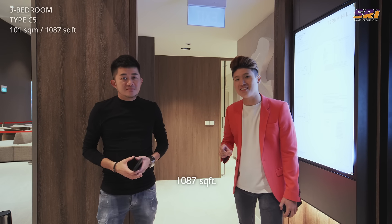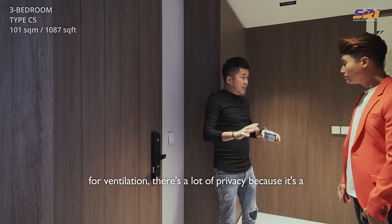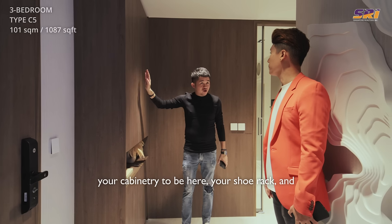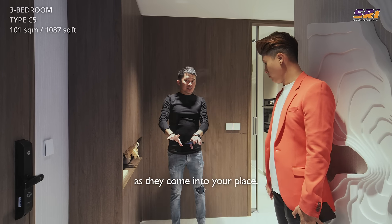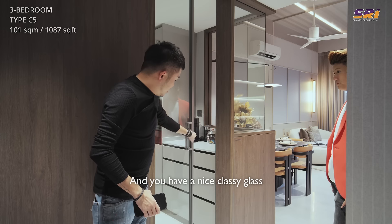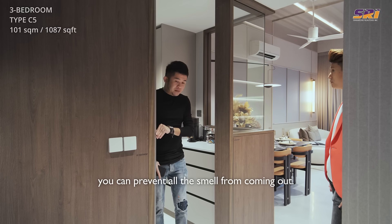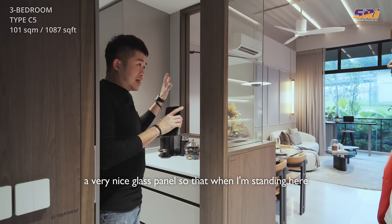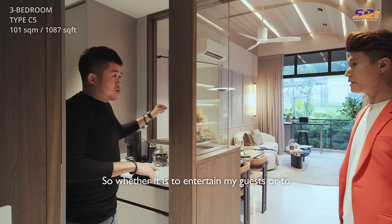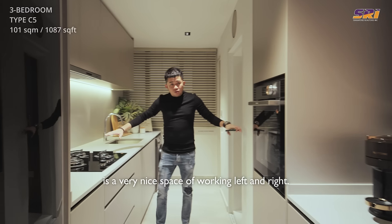Welcome to the 3-bedroom at 1,087 square feet. As we move in through the main door, even if you open the door for ventilation there's a lot of privacy because of an L-shaped foyer before entering the main unit. This L-shape also gives enough space for cabinetry, a shoe rack, and a nice display area to greet guests. The kitchen is something I really like — we seldom find sizable kitchens in a 3-bedroom — and there's a nice classy glass sliding door provided by the developer to contain cooking smells. A glass panel in the kitchen lets you look out and have full control over the dining and living area while preparing dishes.